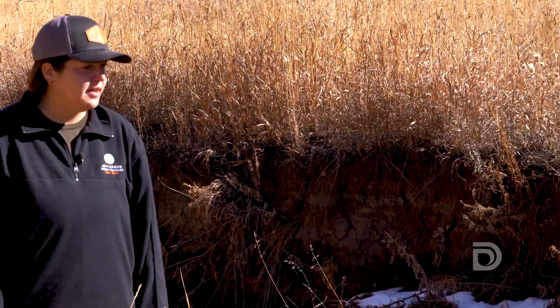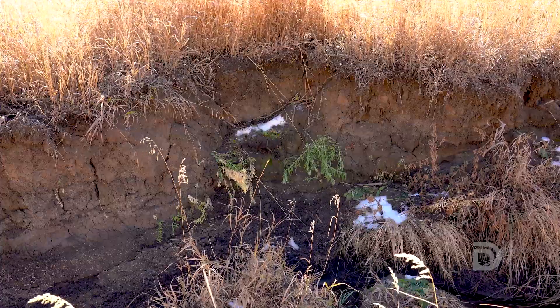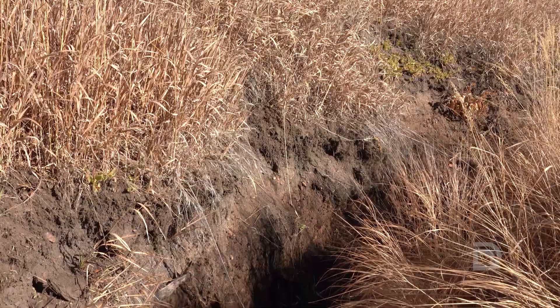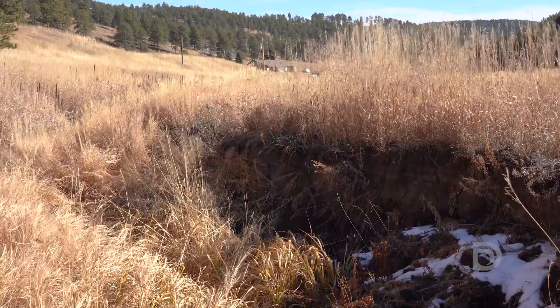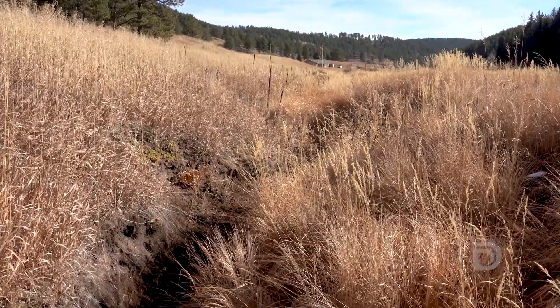Hi, I'm Christina Duff with Jefferson County Open Space. As you can see, we have quite a bit of an erosion issue here at Beaver Ranch Park. These banks have been cut over several years, causing a lot of issues specific to habitat and wetland habitat in this area. As the erosion has become worse, the water table is getting lower than the vegetation requires, pretty much eliminating the wetland plants we want here and bringing in more of an agriculture grassland that is not suitable to this location.